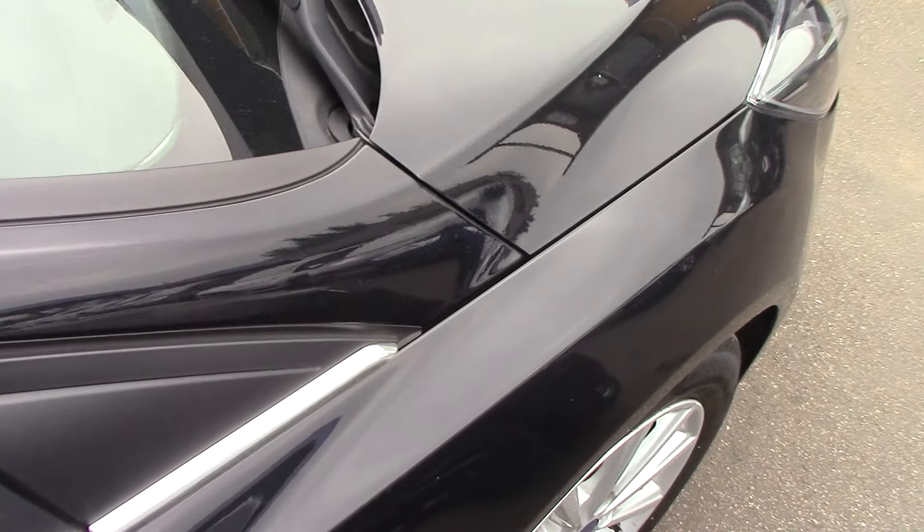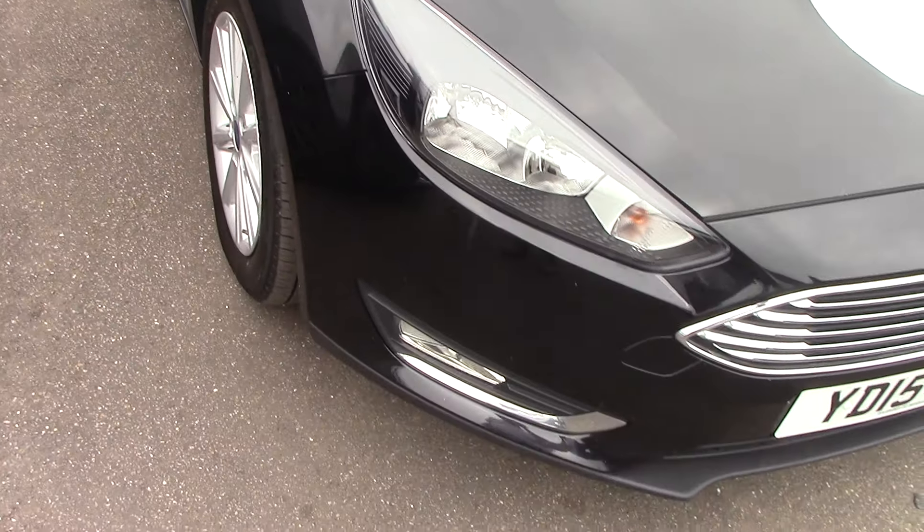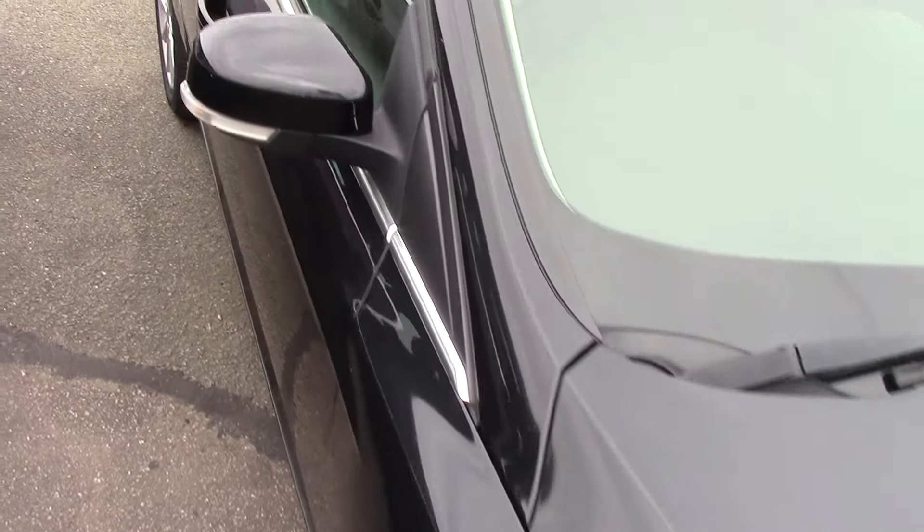We'll have a quick look at the roof as well, just so you can see there are no obvious dents or scratches or anything on there either. So as you can see it's in a lovely, lovely condition of bodywork on this one. And we'll come back around the front again.